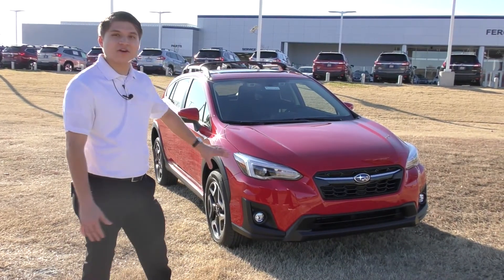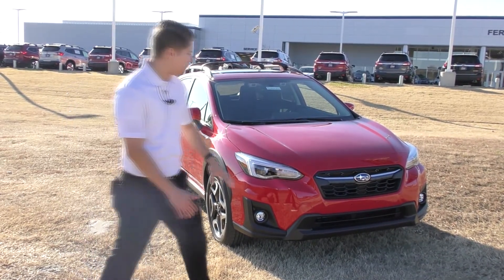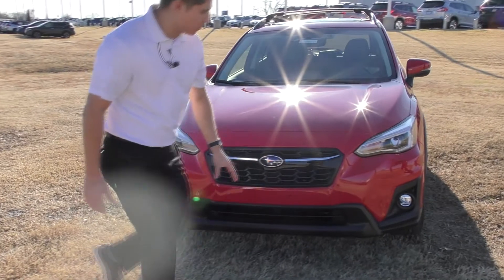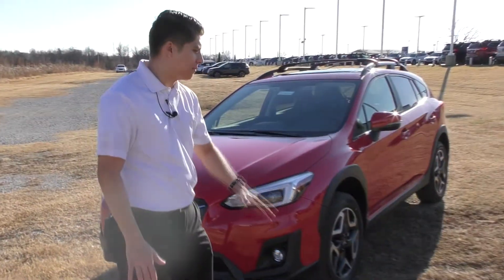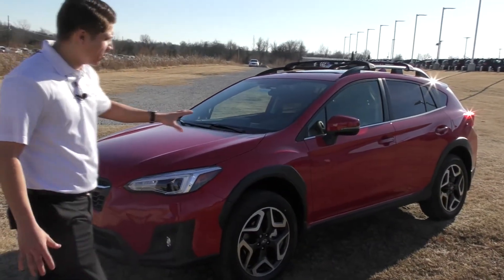Alright guys, starting out with the front end here. This is a limited trim level. It's got really bright LED headlights and fog lights. If you go around over here, we have a nice grille right behind me here. Super nice. 8.7 inches of ground clearance, so you won't ever have to worry about hitting a curb or any of that. Really nice pure red color here.